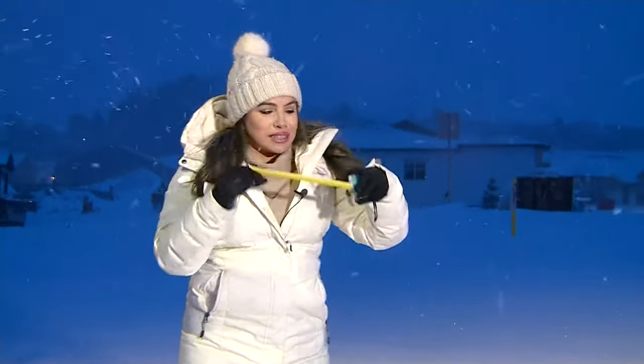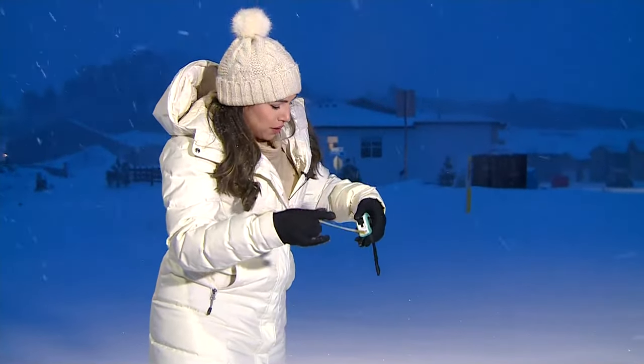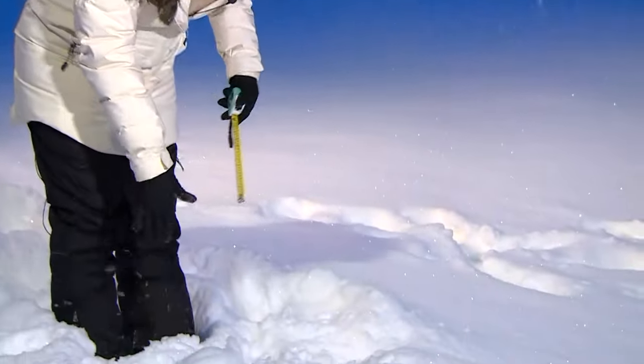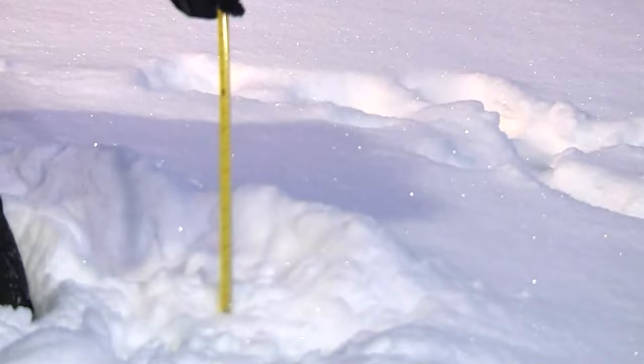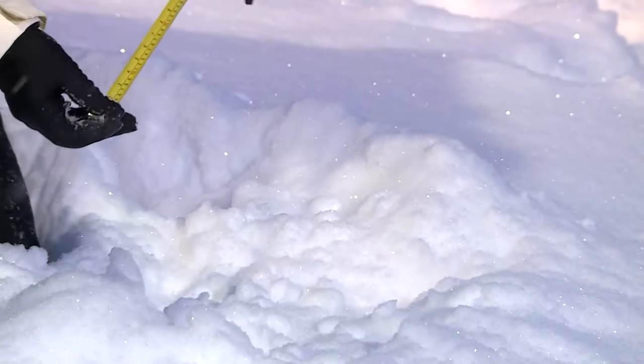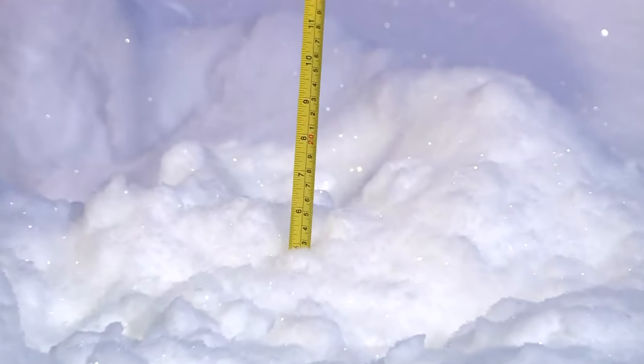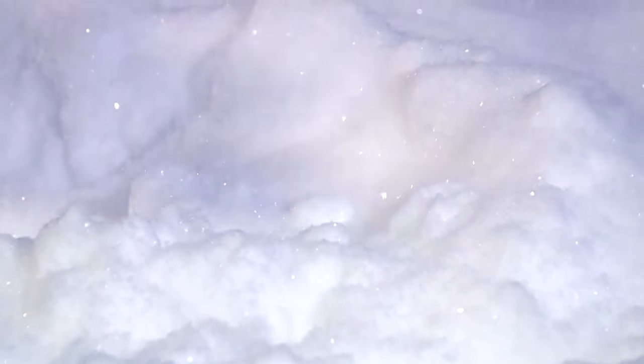I brought my little tape measure because on these sidewalks we're seeing a lot of snow, and I just wanted to see what we're measuring out here. You can tell it's my first time using this. We are probably around five inches here — and this is on the sidewalk.